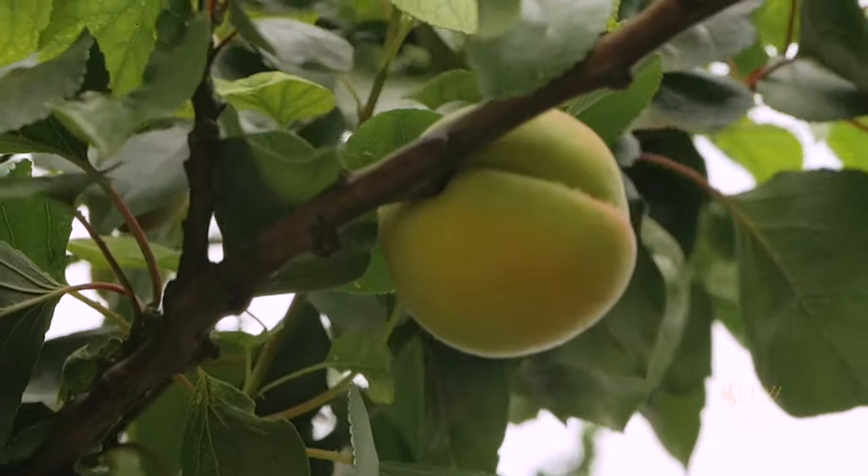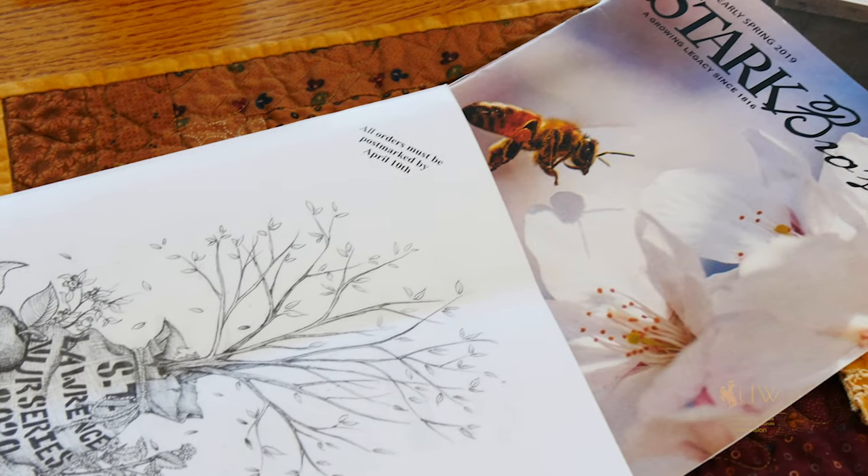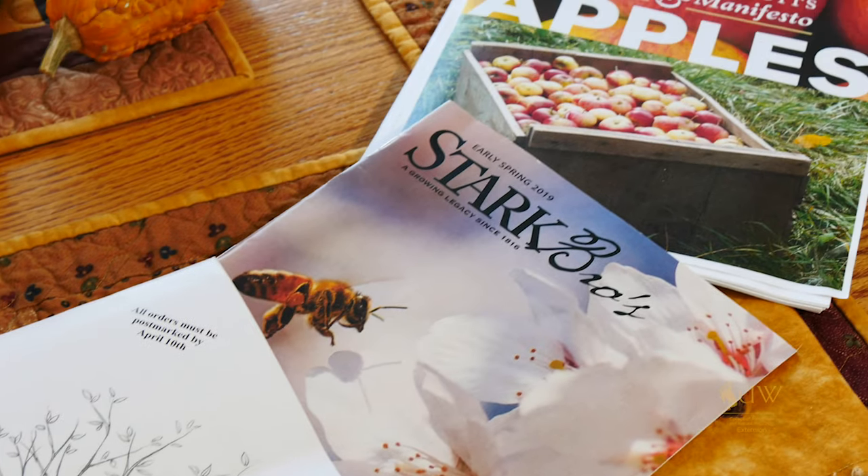Fruit trees are some of the plants that we might be ordering during the winter season, either online or through magazines. One of the challenges with ordering these plants during the winter season is we might not be purchasing them from a local nursery.